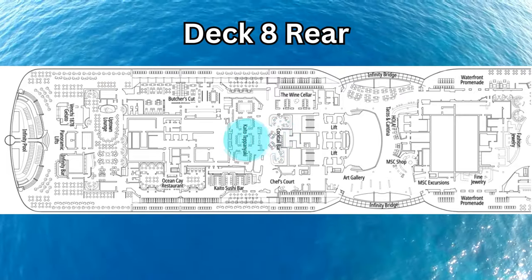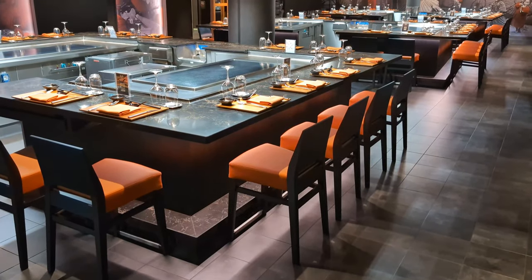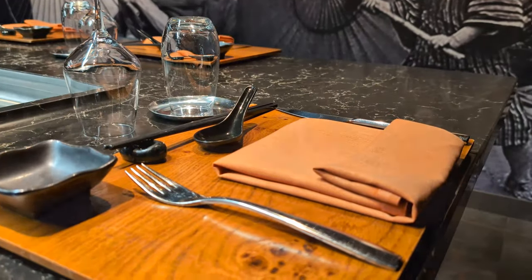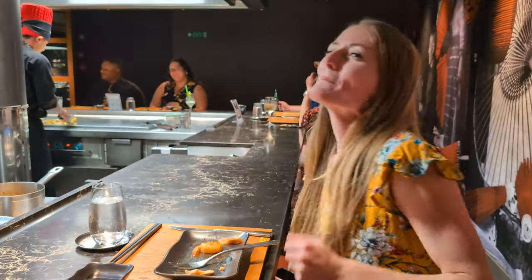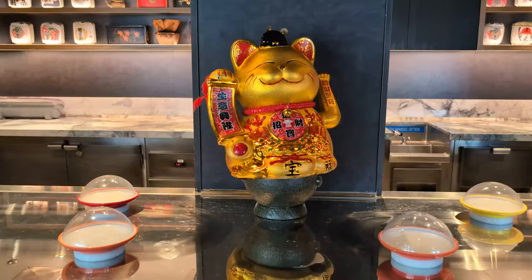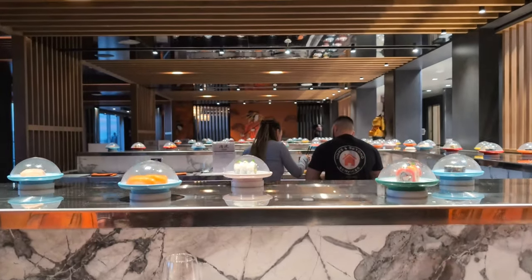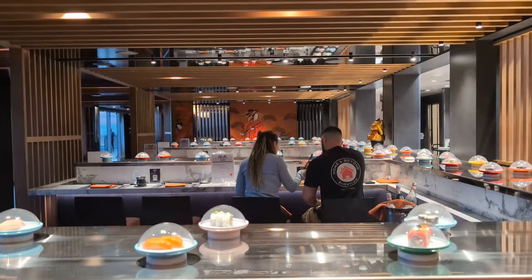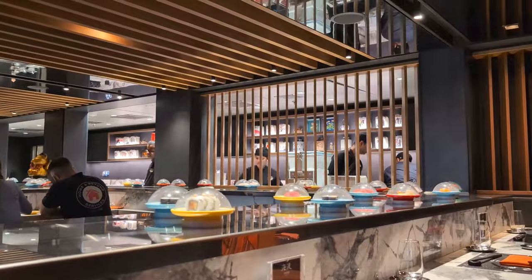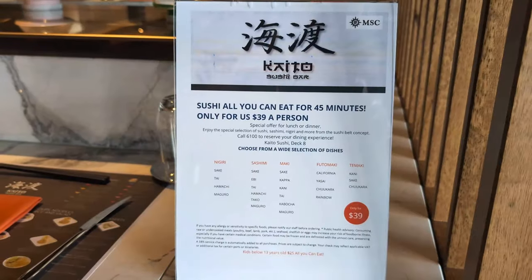Right next to the cocktail bar is Kaido Teppanyaki, a Japanese-style hibachi restaurant which we were fortunate enough to experience during our cruise on the Seashore. Right around the corner is the Kaido Sushi Bar, your spot on the Seashore for noodles, soups, teriyaki, tempura, and of course sushi, which travels through the restaurant on a conveyor belt. If you just want to sample a piece or two, you can purchase rolls individually, but they also offer an all-you-can-eat option at least one night of each cruise.